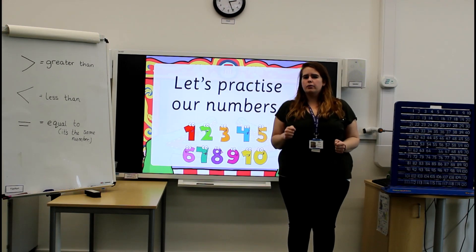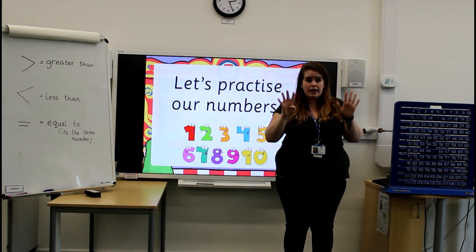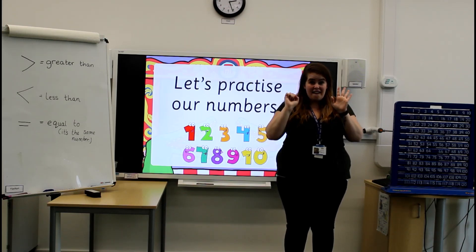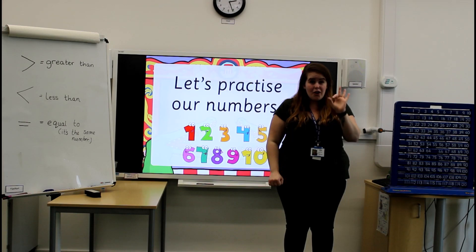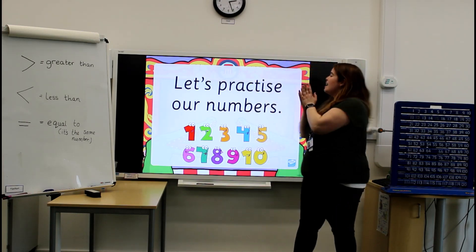Let's see if we can go backwards now. Ready? 10, 9, 8, 7, 6, 5, 4, 3, 2, 1, 0! Well done!